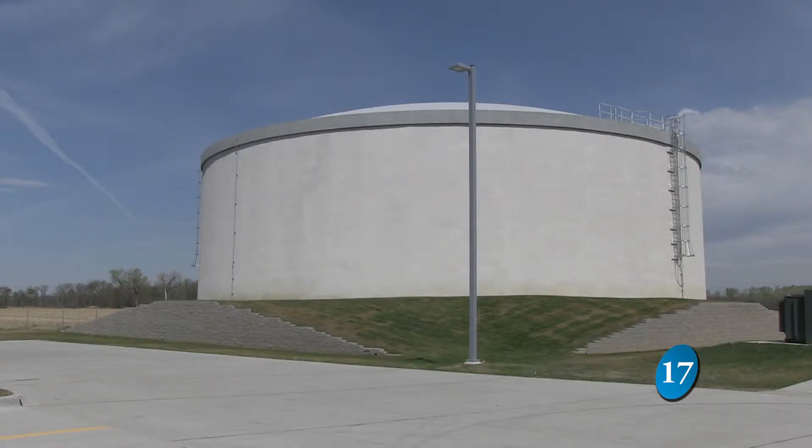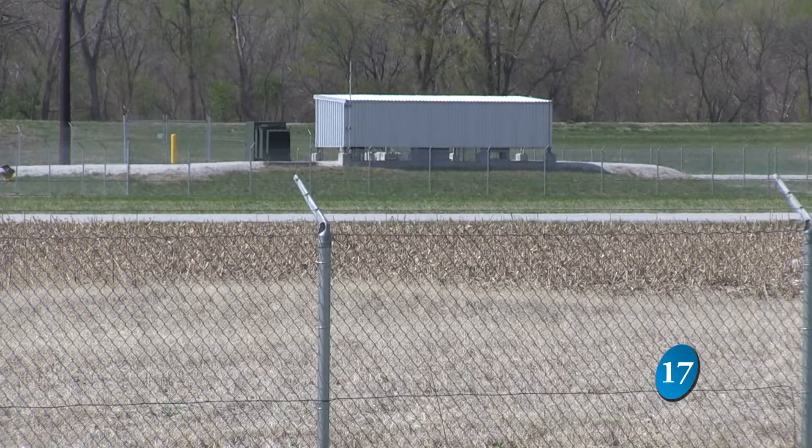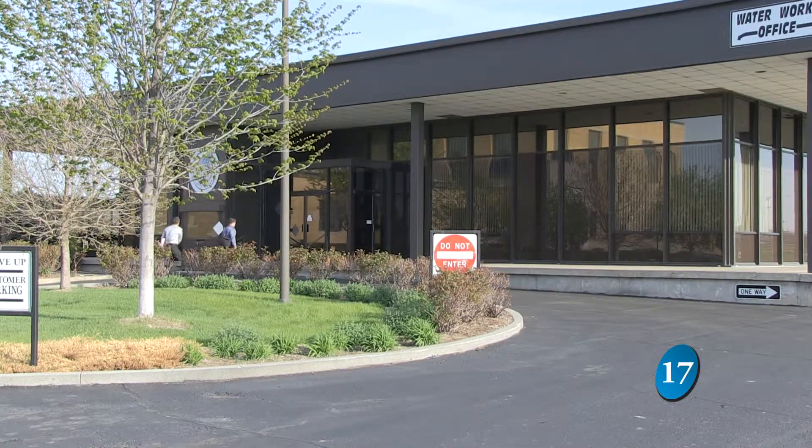Located near Lake Manawa, Council Point draws water from five freshwater wells, unlike the Water Works plant which gets its water from the Missouri River.